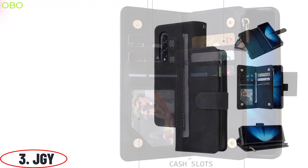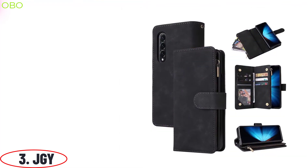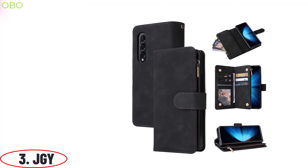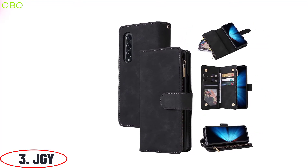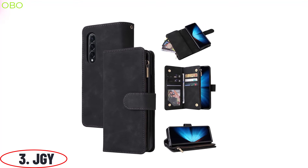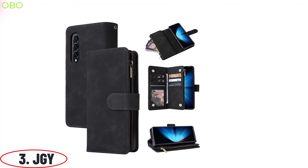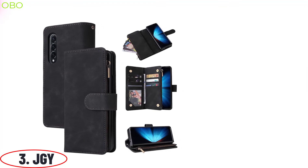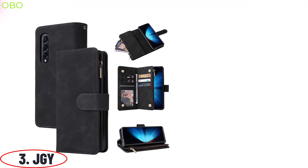Enjoy the convenience of carrying your essential things such as cards, cash, IDs, and more — perfect case for traveling. A good strong reversible magnetic snap opens and closes securely, provides a reliable lock to keep your case firmly closed, offering full protection when your phone falls down accidentally. Covers all corners of your phone and includes raised edges to prevent screen scratches.